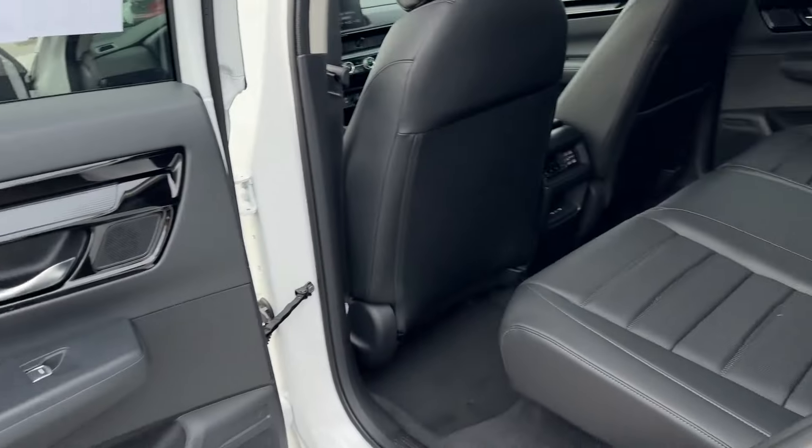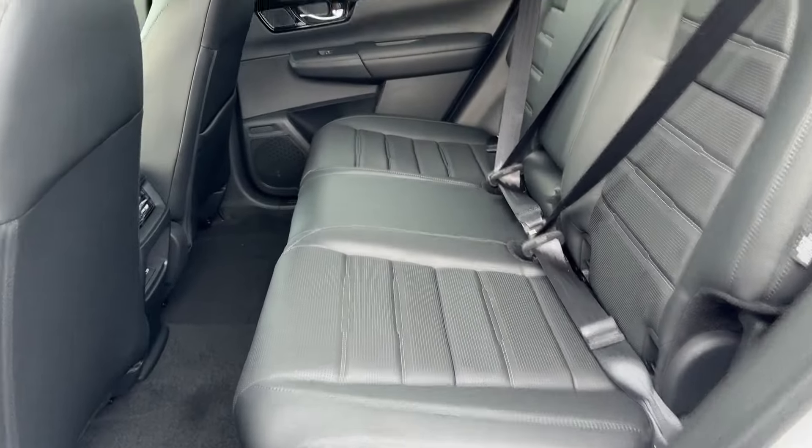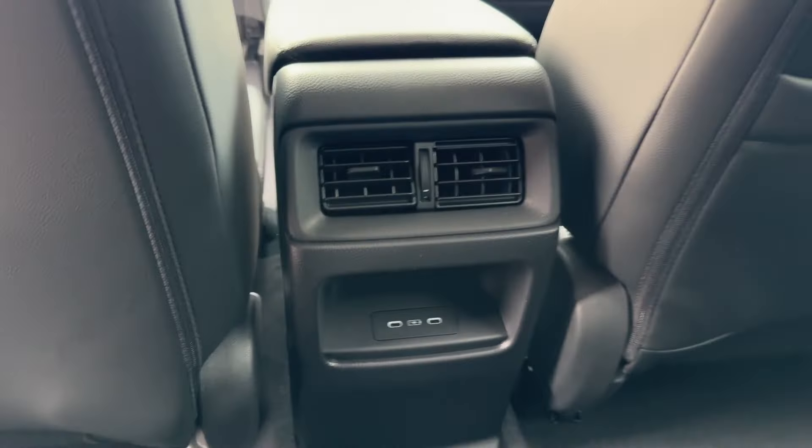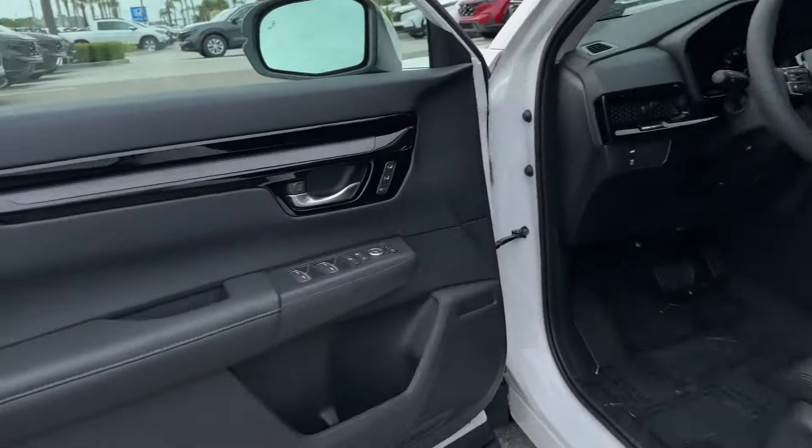Parking Aid Sensor. Heated Side View Mirrors. Leather Seats. Moonroof. Backup Camera. Memory Seat. Tinted Windows. Power Driver Seat. We'll help you find exactly what you're looking for.